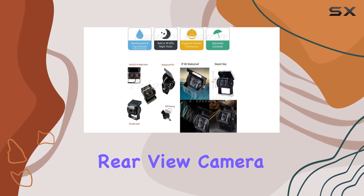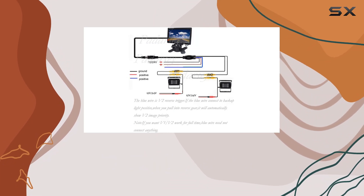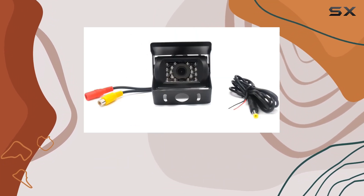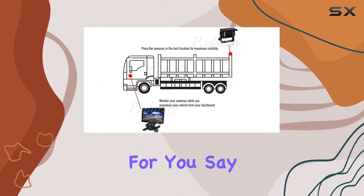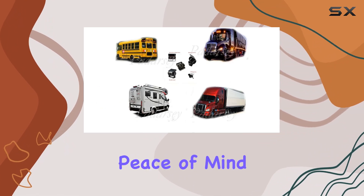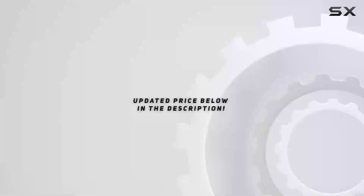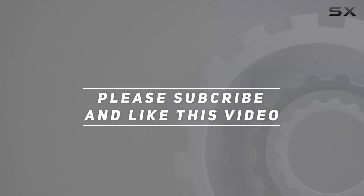In conclusion, if you're in need of a reliable rear-view camera that excels in night vision capabilities, durability, and ease of installation, the Podarcy Vehicle DC12V-24V rear-view camera is the perfect choice for you. Say goodbye to blurry, low-quality images and hello to clarity and peace of mind on the road. Check out the video description for an updated price, and thank you for watching.